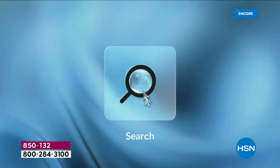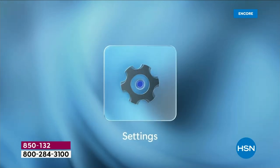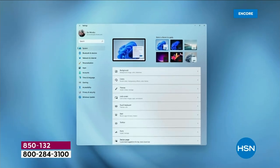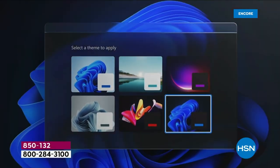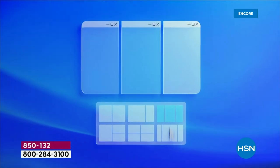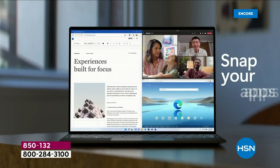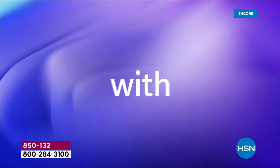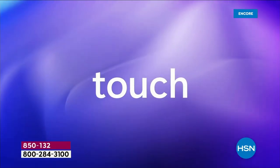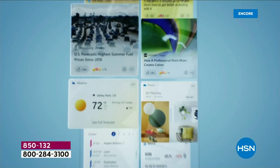We had the great distinction to launch it here at HSN. It's designed to help you create, connect, and play more easily. The themes are really pretty — the beautiful teal and blue. I think the blue is the unsung hero of today; it's a gorgeous color.